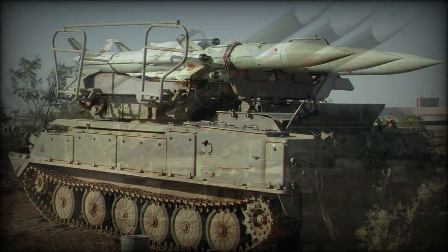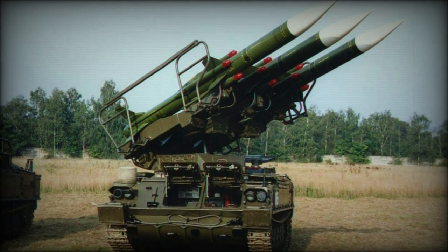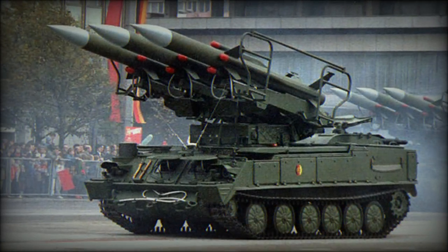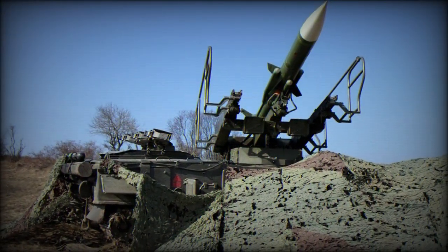The type has since seen successful combat actions through the Yom Kippur War, the Chad Civil War, the Iran-Iraq War, the First Lebanon War, the 1991 Gulf War, and the Yugoslav Wars of the 1990s. To date, at least 500 launcher units have been produced with some 10,000 missiles delivered.